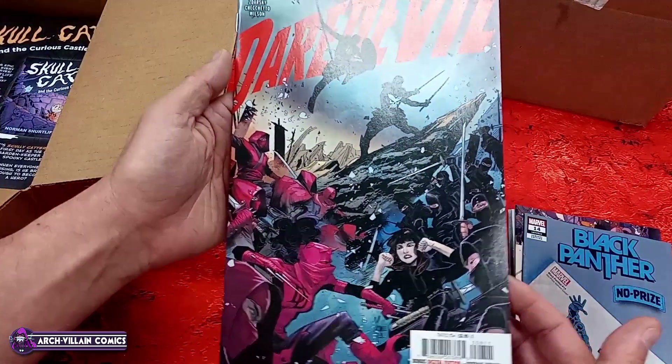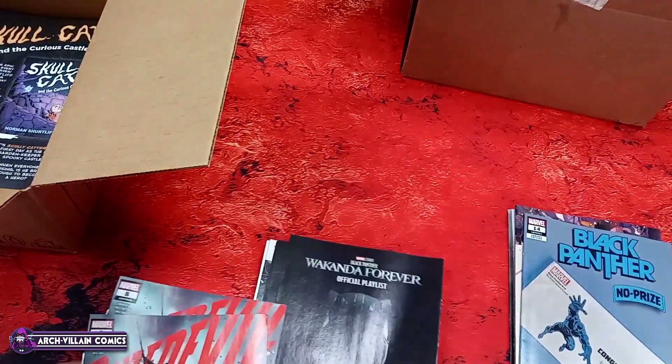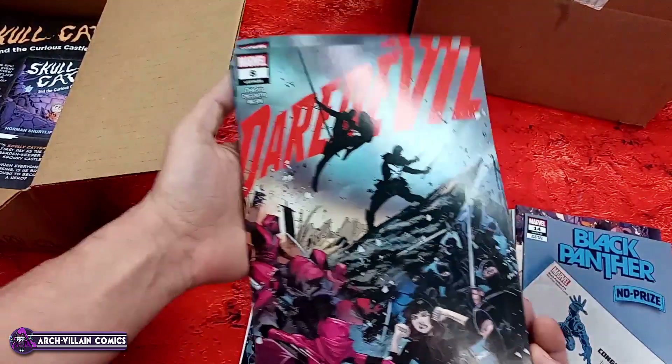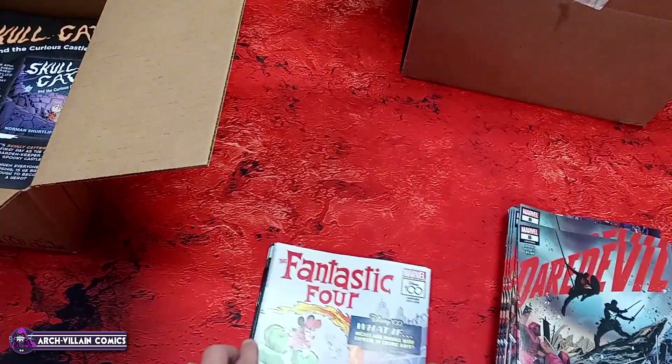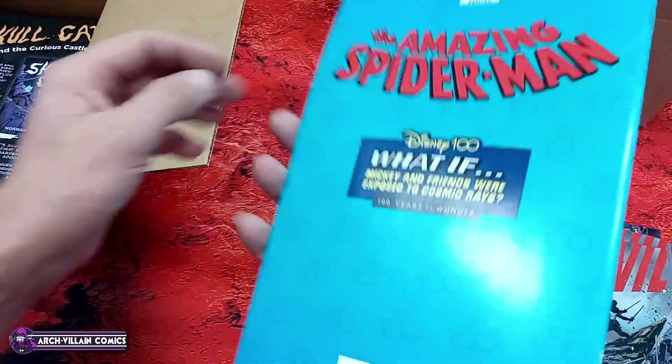Daredevil number eight — doesn't appear to be a variant; there should be more — yep, several of these. This comic is selling; people like this run of Daredevil. I got a bunch of copies and they'll probably sell out. Fantastic Four...